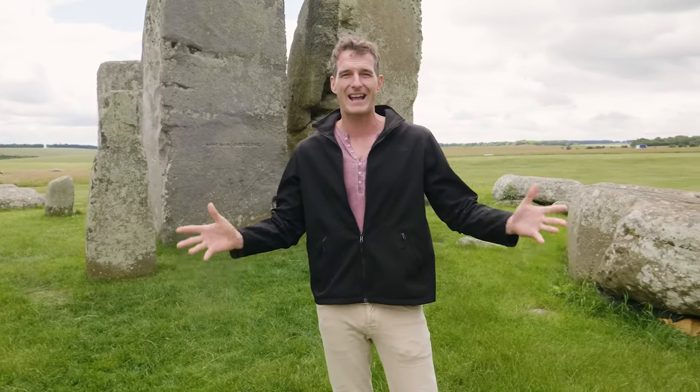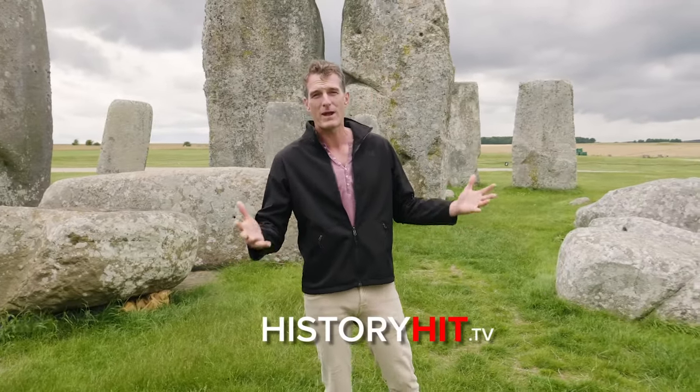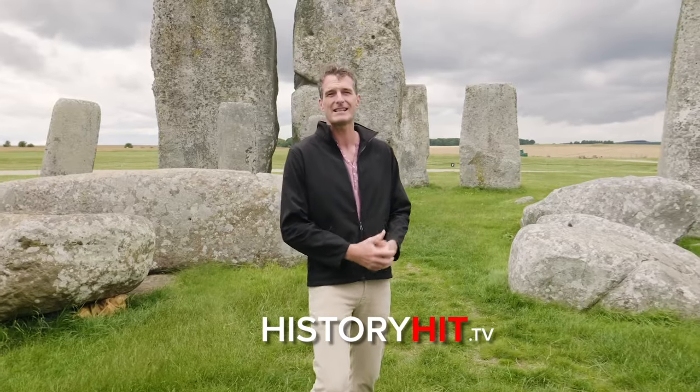One of the great privileges of working at History Hit and making films together with our team at Timeline is the access we get to extraordinary historical locations. Like this one — Stonehenge. I'm right in the middle of the stone circle now. It is an absolutely extraordinary place to visit. If you want to watch the documentary like the one we're producing here, go to History Hit TV.